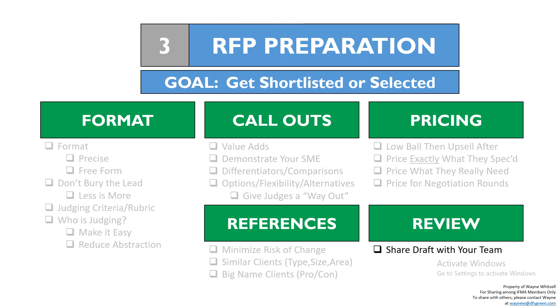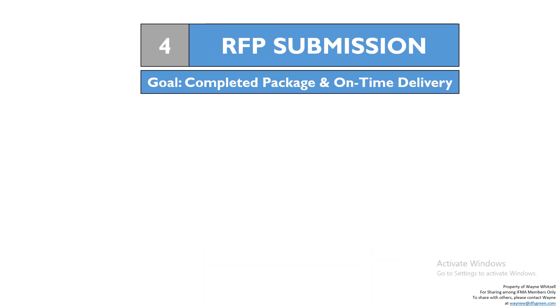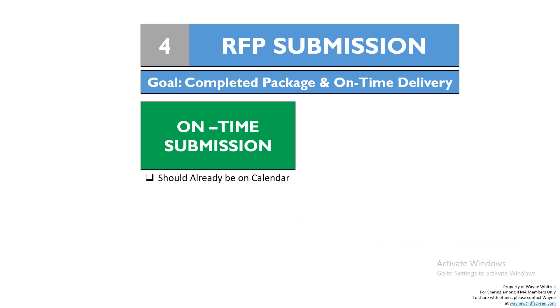Share your draft with your team, keep the review team small — too many hands in the pot — and plan a buffer before the due date. The review should occur with plenty of days left before the actual due date — enough time for rewrites and changes. Don't do it the day before or the day of. Then number four: RFP submission. The goal is a completed package and on-time delivery. An on-time submission means the due date should already be on your calendar, accounting for travel time, time zones, and ship time if a physical document is requested.